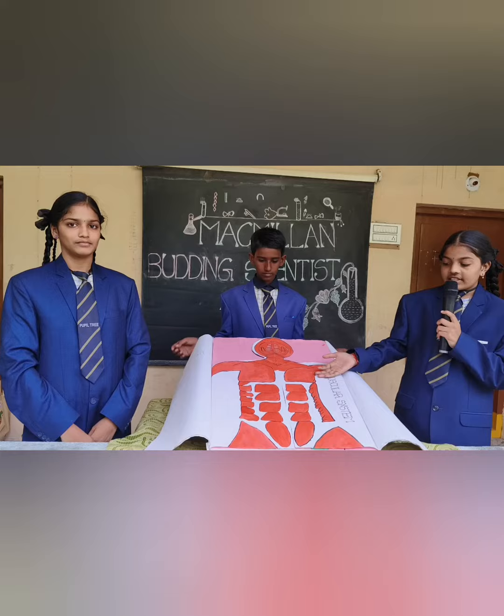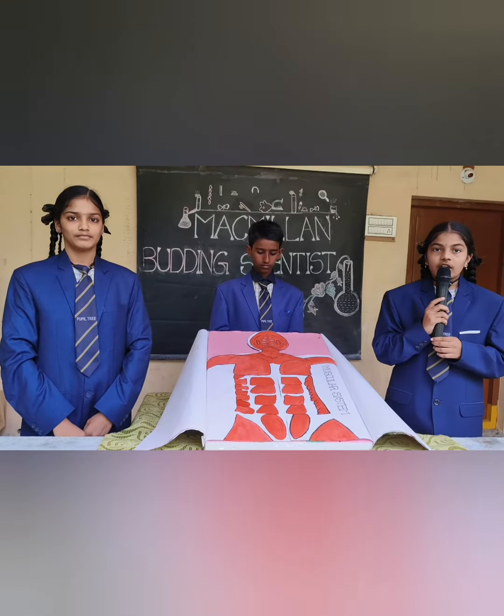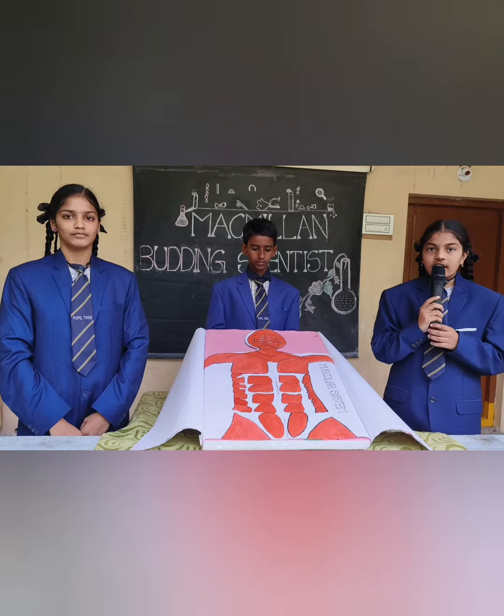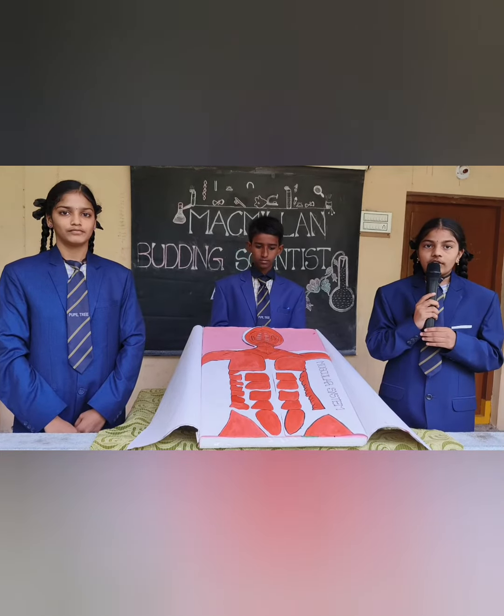Muscular system. This is the muscular system. There are more than 600 muscles in our body. They perform many useful functions. Muscles constitute 60 to 75% of the total body weight.